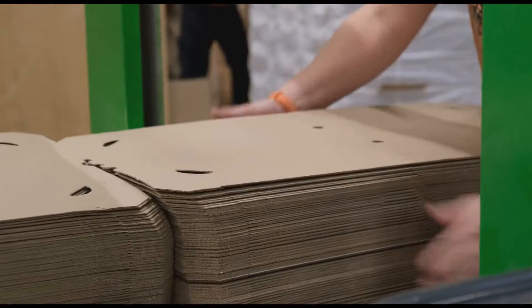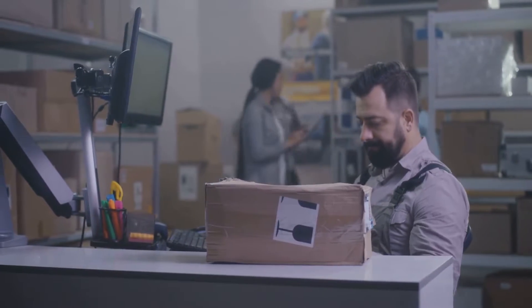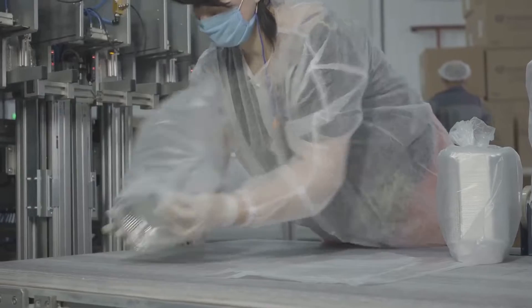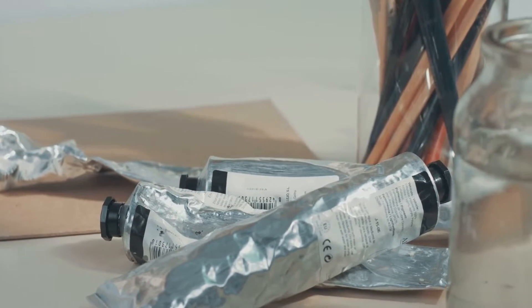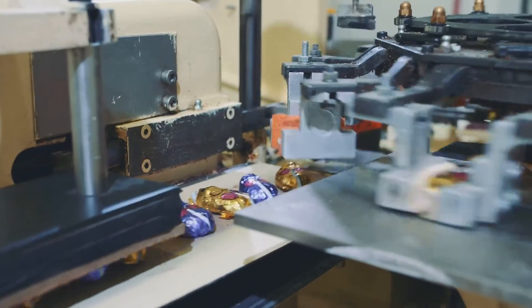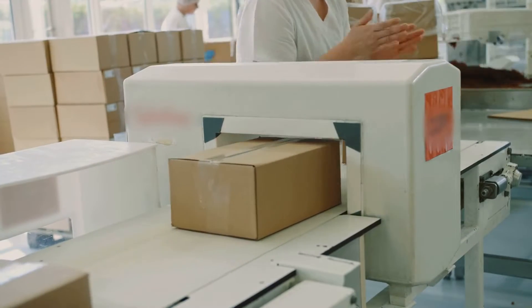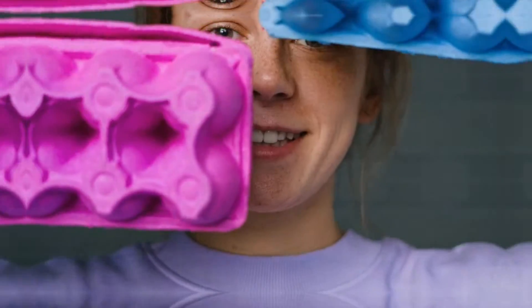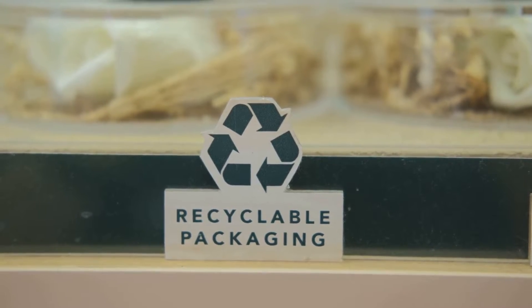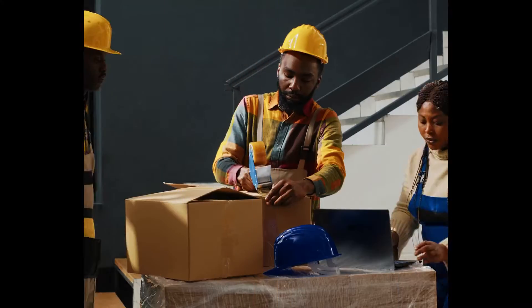A packaging specialist wears many hats, primarily designing and developing packaging solutions. These solutions must protect the product during shipping, storage, and handling. Beyond protection, presentation is paramount, as packaging is often a customer's first physical interaction with the product. A well-designed package communicates brand identity, product information, and evokes emotions. Consumers are increasingly eco-conscious, so finding sustainable materials and minimizing waste is crucial — using recycled content, biodegradable options, or designing packaging that's easy to recycle.